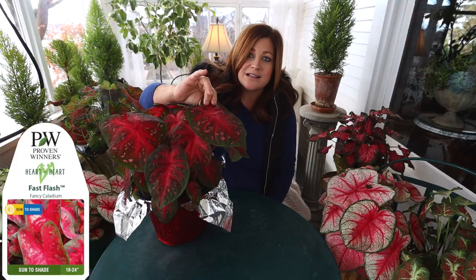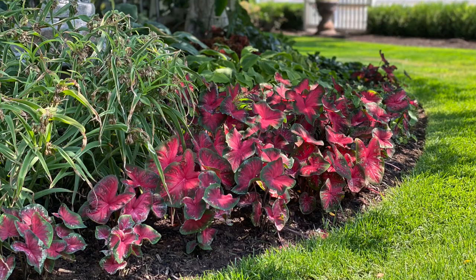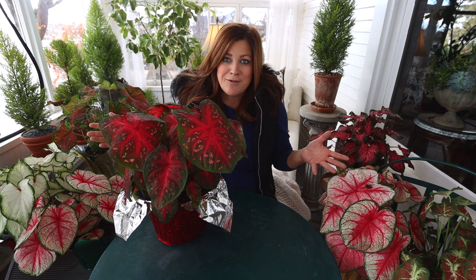This variety is called Fast Flash. I had it planted underneath our crab apple out front. Same story — it was in afternoon sun and did really, really well.